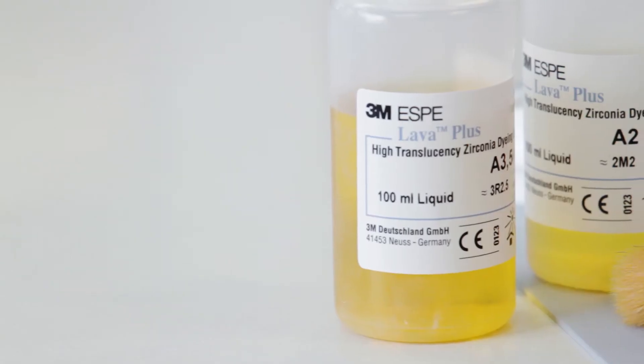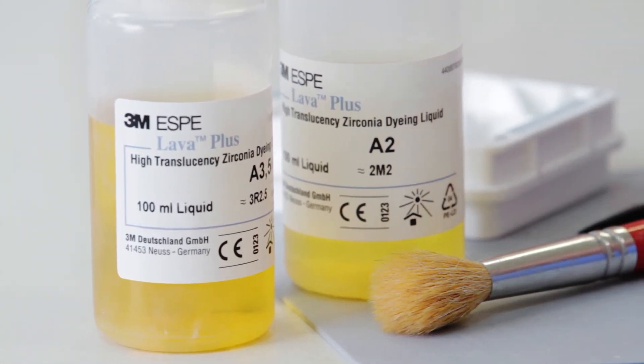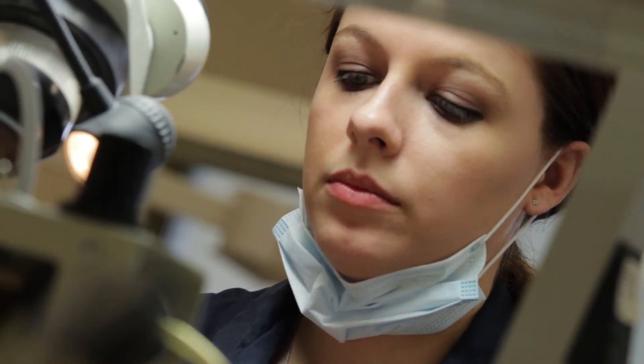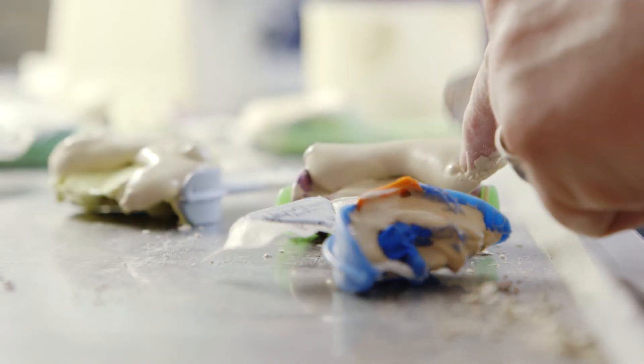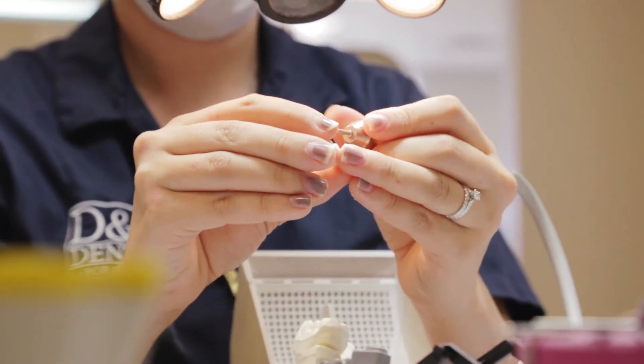One of the advantages for Lava Plus when it came out is the fact that it was more translucent than any other available zirconia materials but it didn't give up strength. It works as a substructure, it works as a full contour, bridges, inlays, onlays, adhesive bridges — all can be produced with one product. We seem to find new ways to use it and fulfill the needs for our doctors while being ensured that we're getting a high quality result. The reaction that we get to the crowns produced from Lava Plus is in general extremely positive.